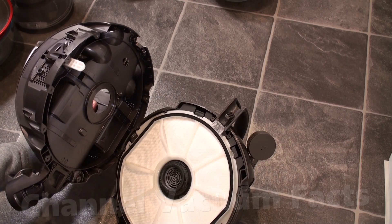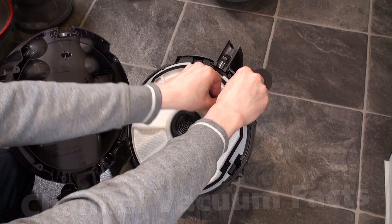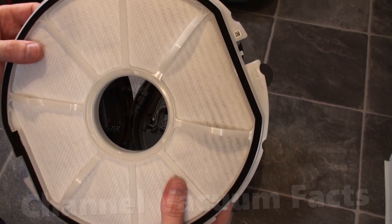Then you can see the big HEPA filter. There are several press clips around it, so press each one and ease that side out. The air first passes through the felt, before heading through to the finer HEPA part at the back.